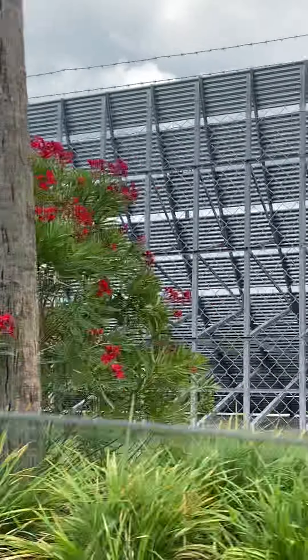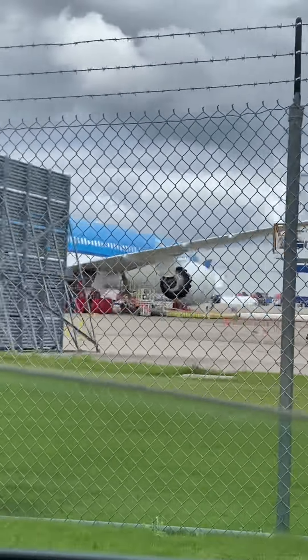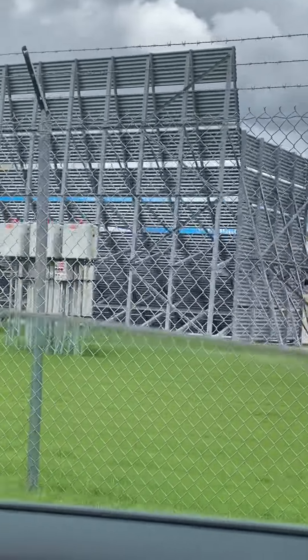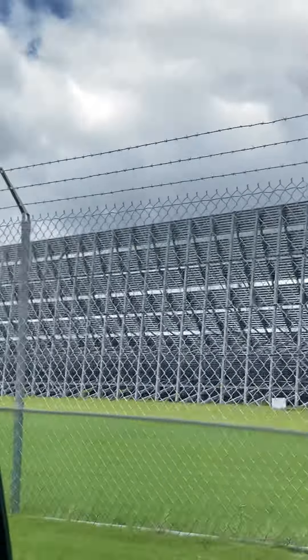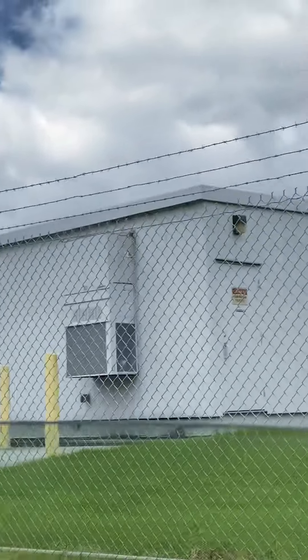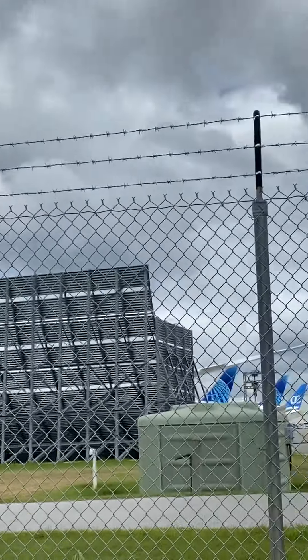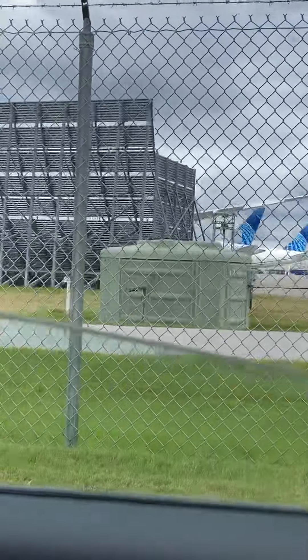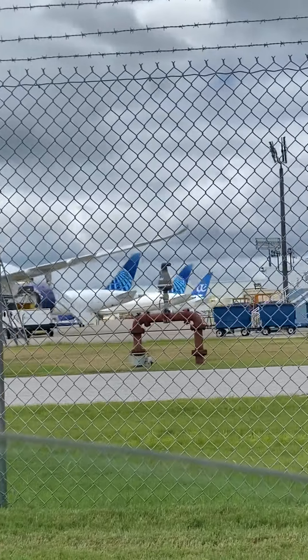If you go down this row here, these are close-ups of the planes. That one is the KLM 787. Drive to the next one and you're going to see a British Airways 787.